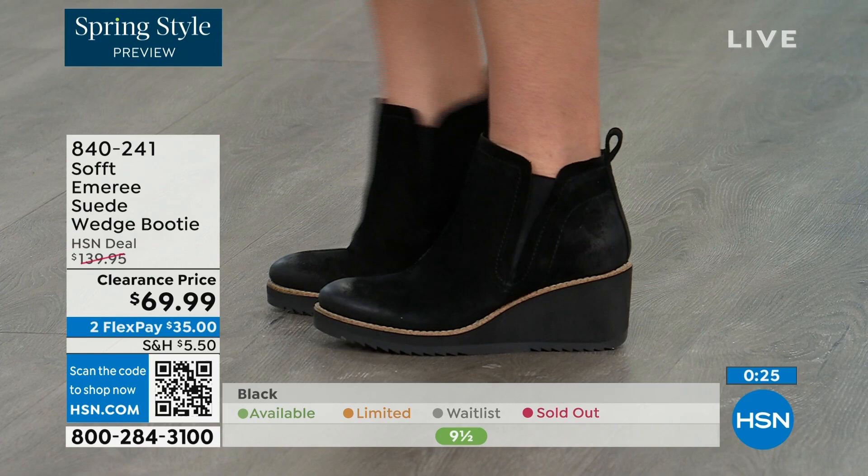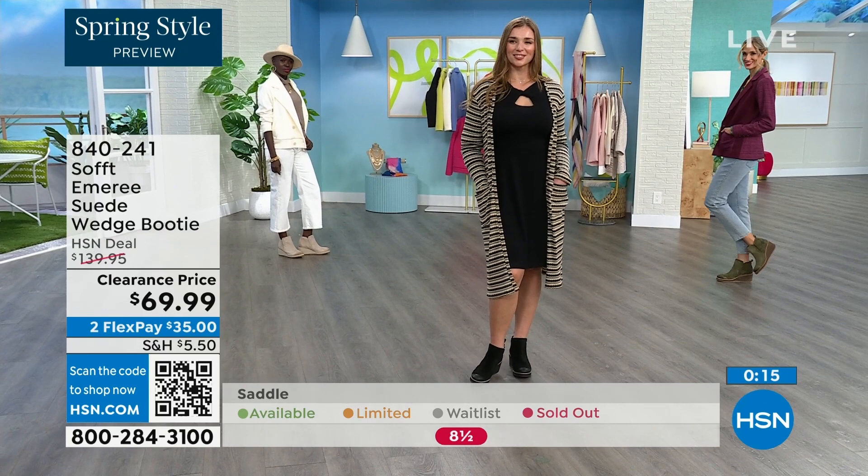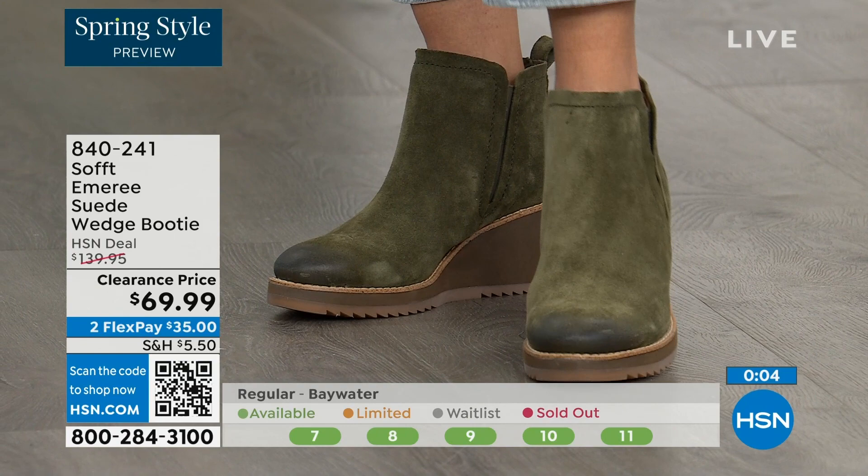We always bring in the most in black, but I want to make sure you get yours at 50% off. The saddle is last call — that's the brown one. Fern is also going fast. The Baywater is the lightest option, and we're just getting started. Those are 50% off — 840-241 is the item number.